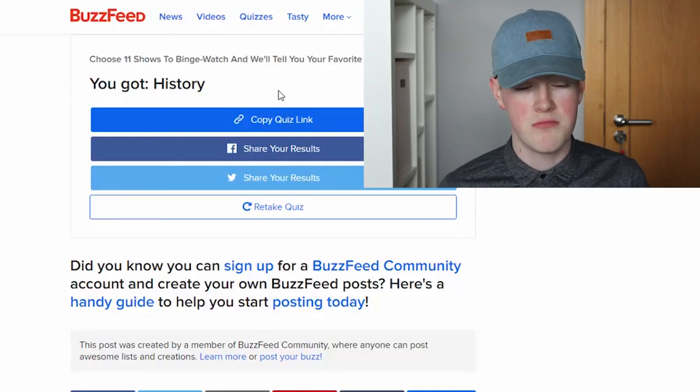But as always, if you did enjoy it, leave a like. Comment down below if you'd like me to do more videos like this, or comment down below if you'd like me to stop it. And subscribe if you'd like to see a new video like this every Monday. Bye.